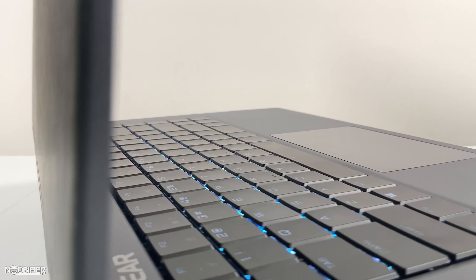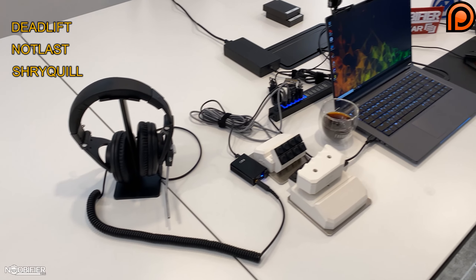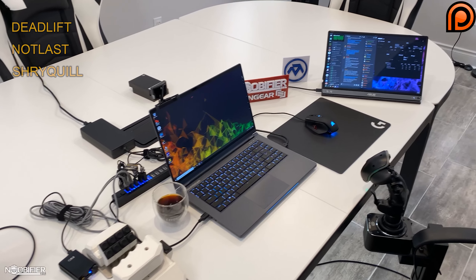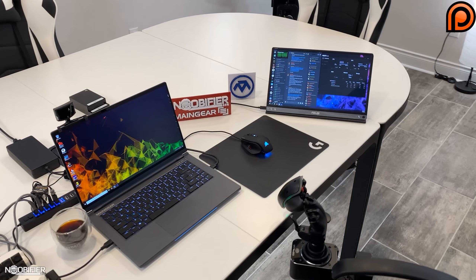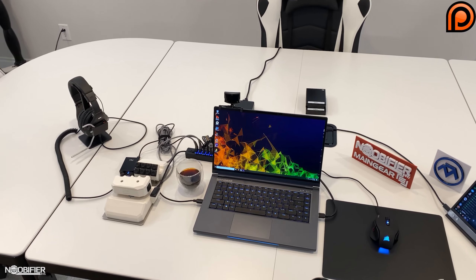In closing, I wanted to thank the support of the Patreon backers, specifically singling out Deadlift Not Last and Shriquel. It's an expensive piece of gear that's going to allow me to work while I'm away from home for six months. I also wanted to thank Brent from MainGear for helping me piece together this fantastic deployable workstation.